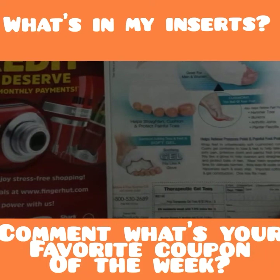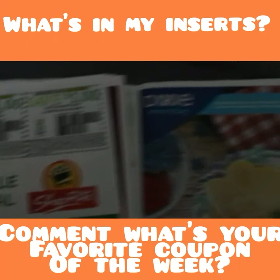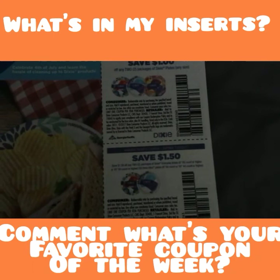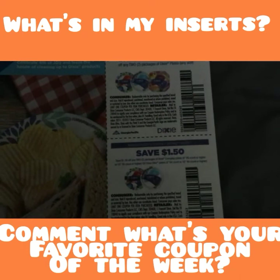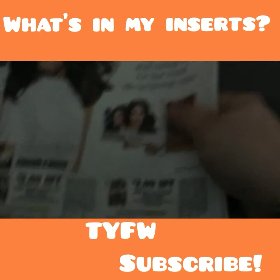Some Crud Cutter, some ads, Aquafresh — a dollar off and then 75 cents off. Some more ads and some vitamins. Then Dixie — they have a rebate on Ibotta — 50 cents on anyone, and a dollar on two, and a dollar fifty on two of the larger packs. Then some Nexium 24 Hour. So those are some good coupons — that's the Smart Source and Red Plum for 6/25.